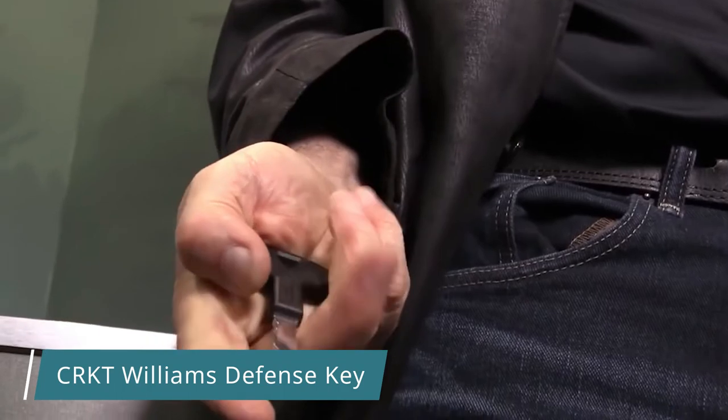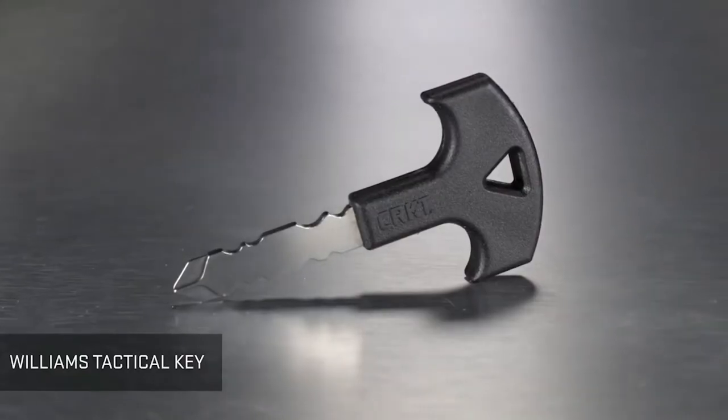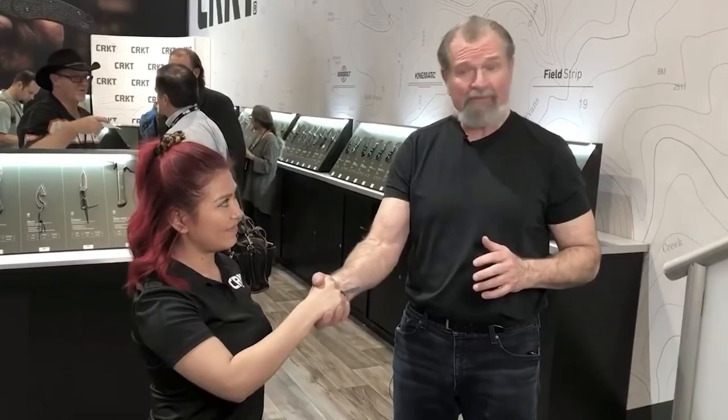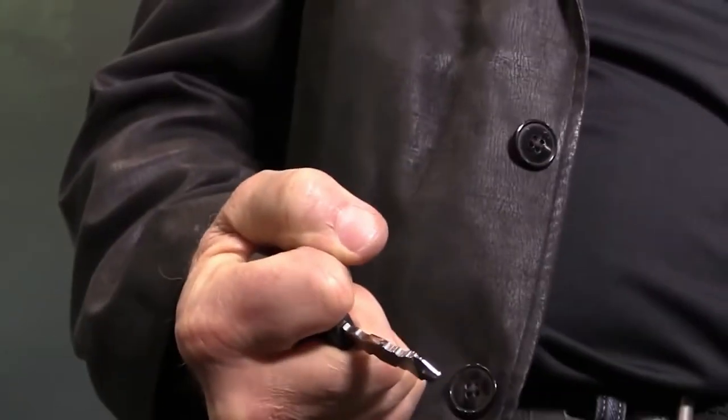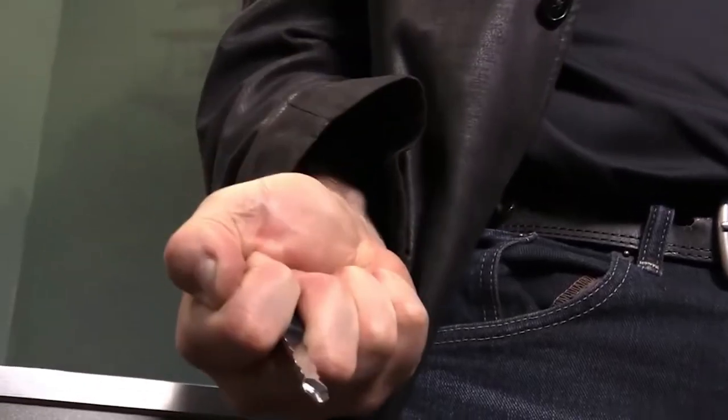CRKT Williams Defense Key — the last device on our list today was designed by a former army officer and martial arts instructor, making it a truly elaborate and effective means of self-defense. The device is disguised as a key and can fit on any keyring. In a dangerous situation, you can hold the tactical key between your fingers, using it like a sharp dangerous weapon capable of inflicting serious harm to the attacker. A secure ergonomic grip prevents the key from falling out of your hand, and the end of the key can also be used as a Phillips screwdriver. The blade is 45 millimeters long and made of 3CR13 stainless steel.